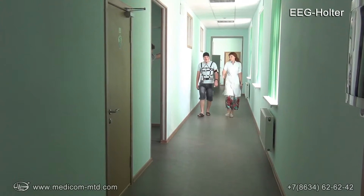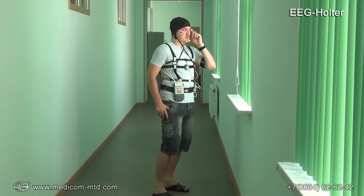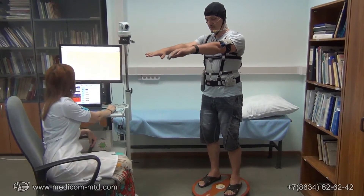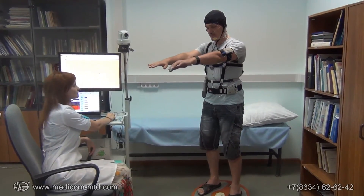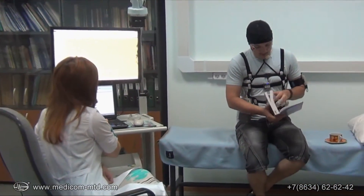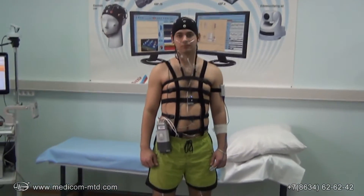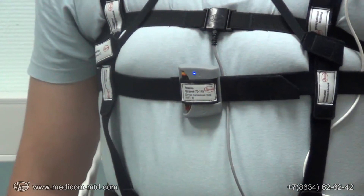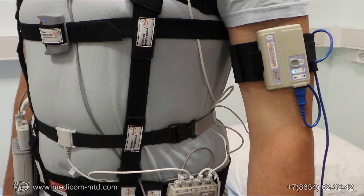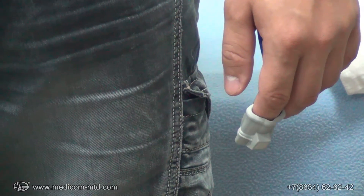Autonomous EEG monitoring is a common practice in neurological departments and allows solving serious problems of diagnosing seizure activity which is difficult to register during a routine short-term record. A portable EEG recorder in a sales package with a pulse oximeter, respiratory sensors, snore sensor, limb movement sensor, body position sensor, and other accessories becomes an ideal polysomnograph.